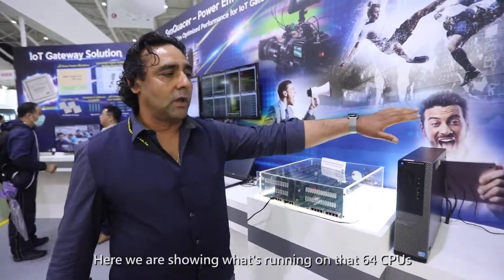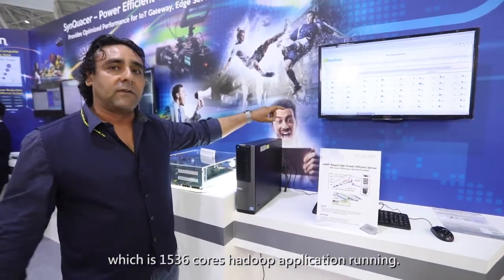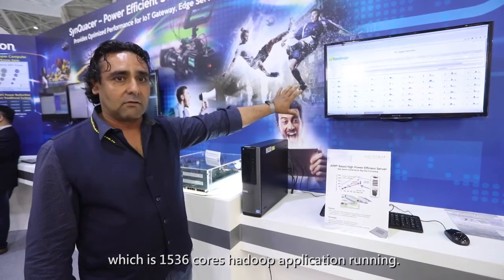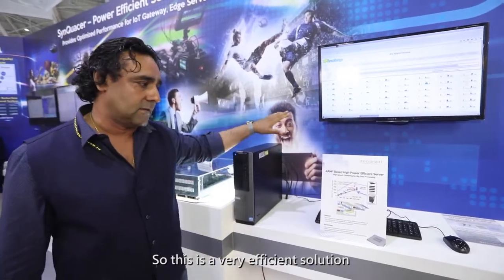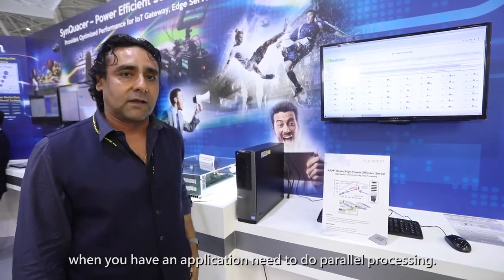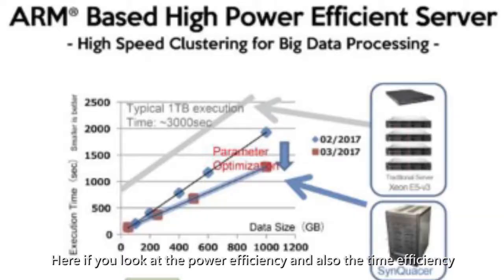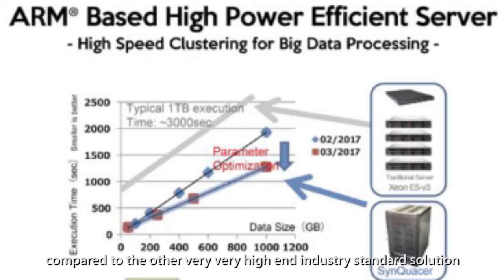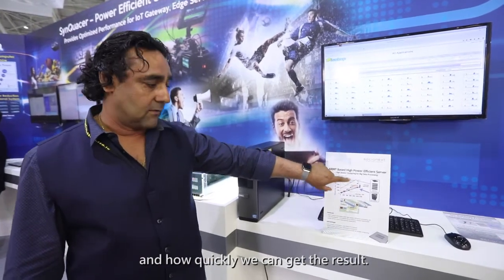Here we are showing a Hadoop application running on 64 CPUs, which is 1,536 cores. You can see all of them running in parallel — a very efficient solution for parallel processing compared to many other solutions. Looking at both power efficiency and time efficiency compared to high-end industry-standard solutions, you can see how much more efficient we are in terms of performance and how quickly we get results.